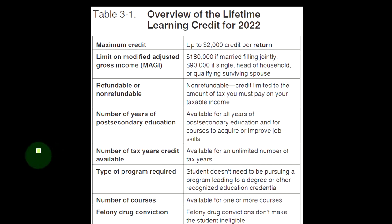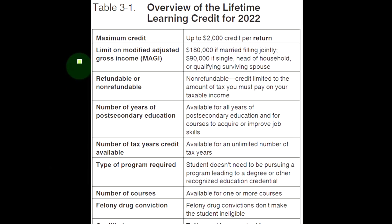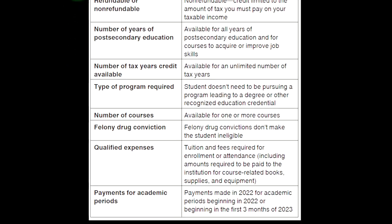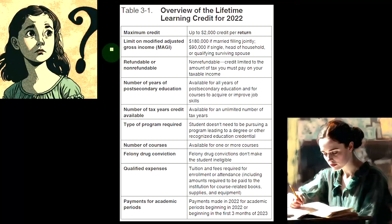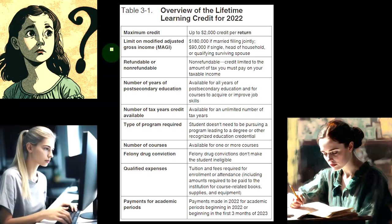Let's take a look at an overview of the lifetime learning credit for 2022. Remember you can compare these to what we have for the American opportunity credit. If you can qualify for the American opportunity credit, you would take that one usually. The broader, expanded credit is the lifetime learning credit, which picks up those times when you don't qualify for the American opportunity.